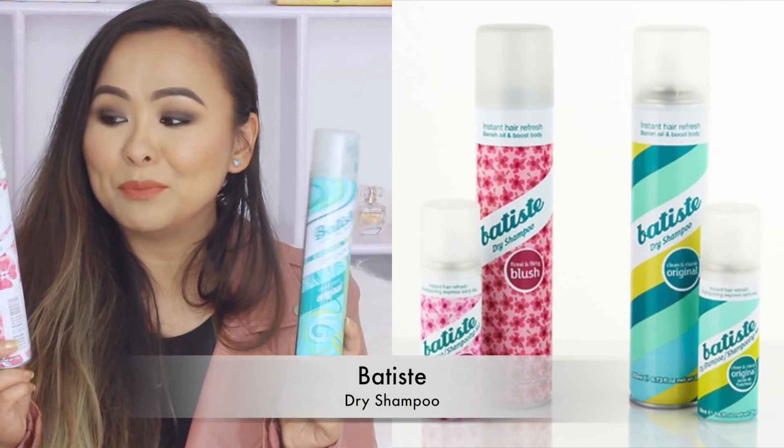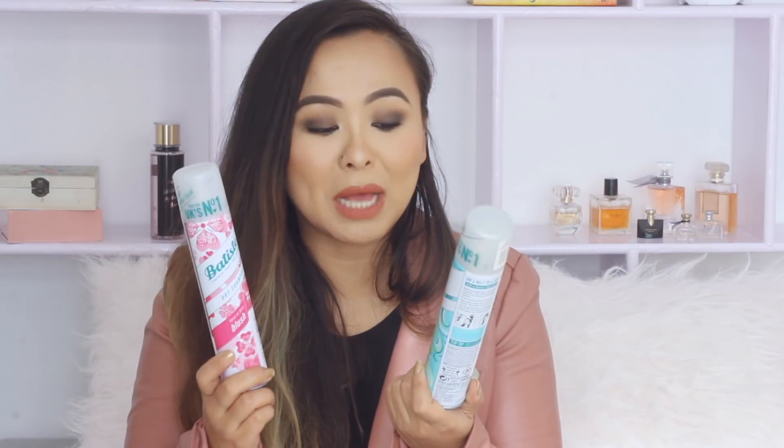My next favorite item from Nykaa has got to be the Batiste Dry Shampoo. I've used so many dry shampoos but I think this one is one of the best out there. I really like the original version — I love how it smells, it's very fresh. There's also a fruity floral scented version which is okay, and another one with leopard print which I really don't like the smell of. But overall, they keep your hair matte, soak up all the oils, and the effects last for quite a long time.